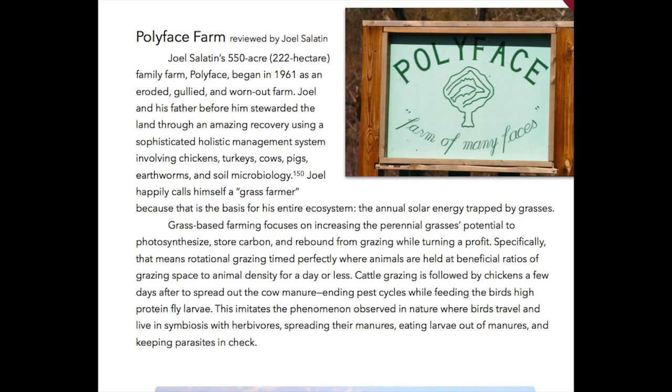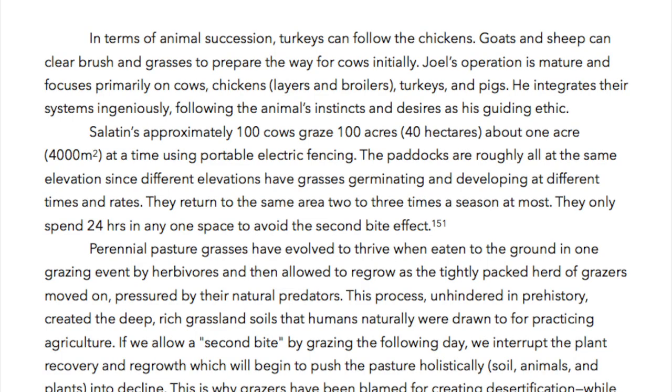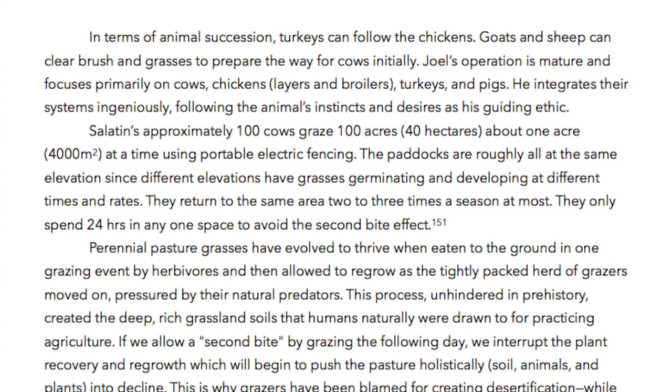Grass-based farming focuses on increasing the perennial grasses' potential to photosynthesize, store carbon and rebound from grazing while turning a profit. Specifically, that means rotational grazing timed perfectly where animals are held at beneficial ratios of grazing space to animal density for a day or less. Cattle grazing is followed by chickens a few days after to spread out the cow manure, ending pest cycles while feeding the birds high-protein fly larvae. This imitates the phenomenon observed in nature where birds travel and live in symbiosis with herbivores, spreading their manures, eating larvae out of the manures, and keeping parasites in check. In terms of animal succession, turkeys can follow the chickens, and goats and sheep can clear brush and grasses to prepare the way for cows initially.